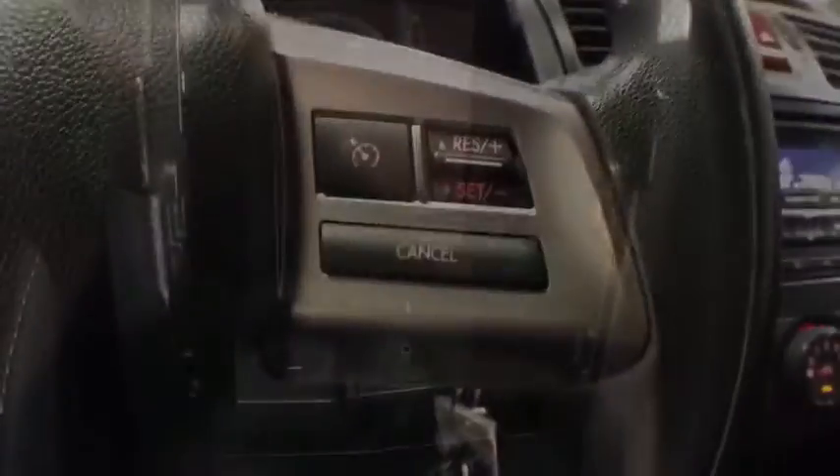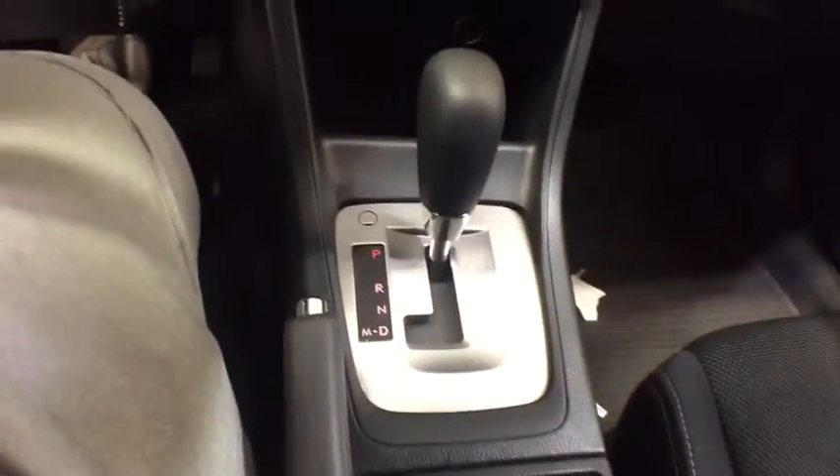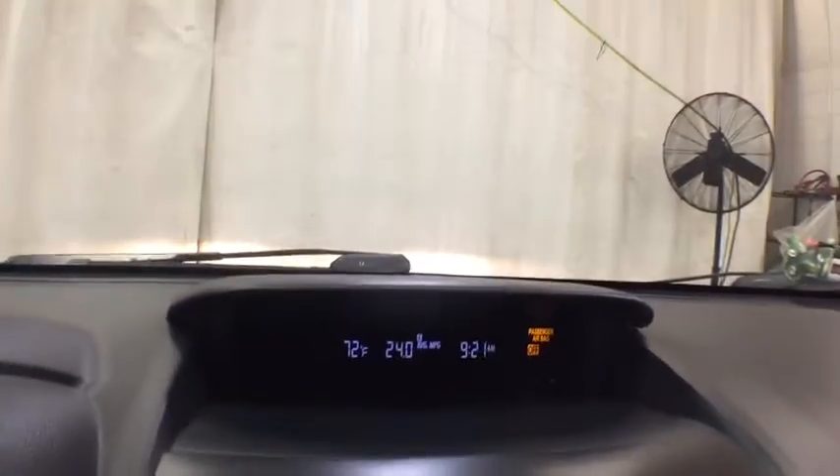Keyless entry, all-wheel drive, Bluetooth, power steering, adjustable steering wheel, aluminum wheels, front floor mats, ABS four-wheel, cruise control, four-wheel disc brakes, AM-FM stereo radio, auto-off headlights.